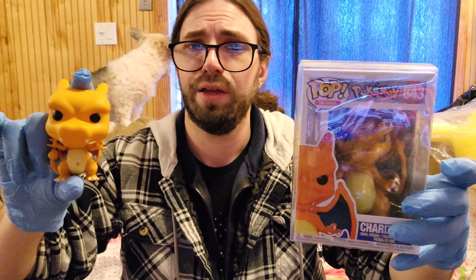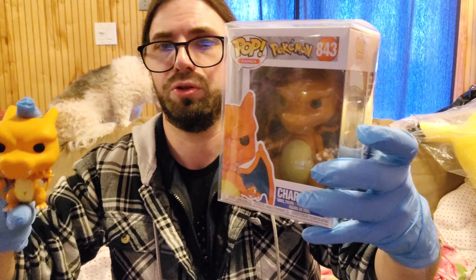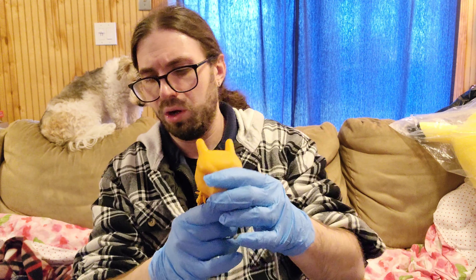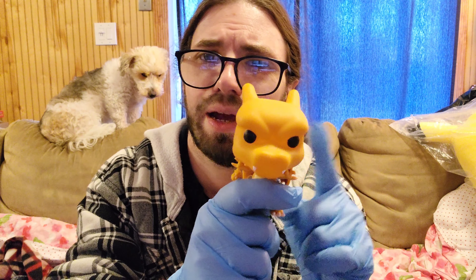I've also got a surprise one — a Charizard Funko that came with no box or anything. Here it is compared to an original. There's a little glare, sorry, but if you look closely they did something very interesting with this one.